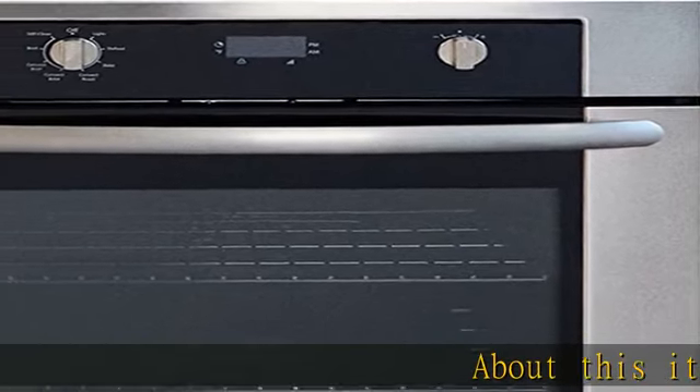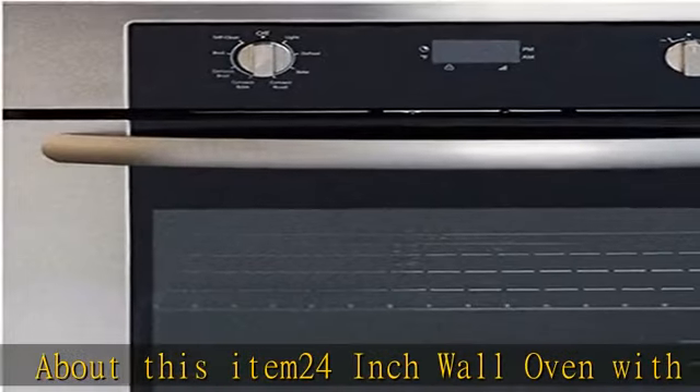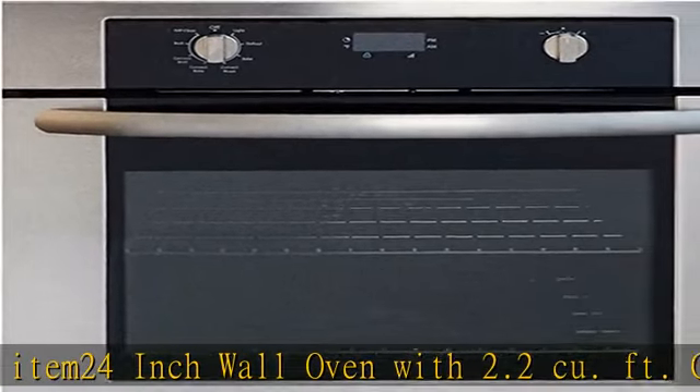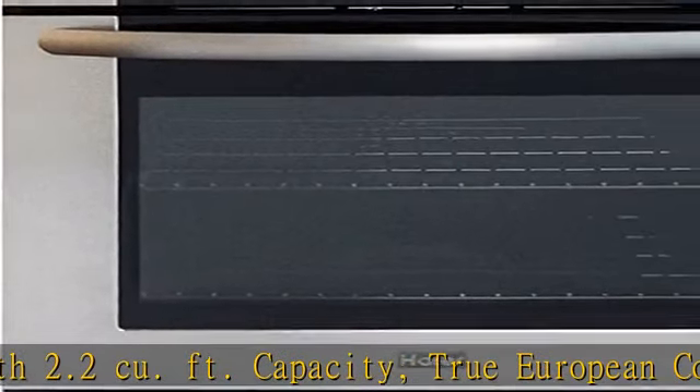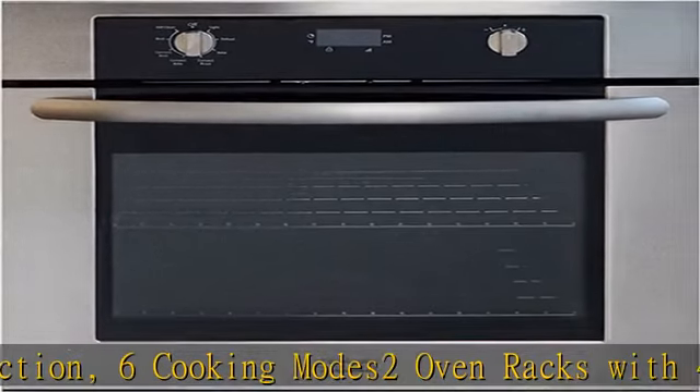24-inch wall oven with 2.2 cu foot capacity, true European convection, 6 cooking modes, 2 oven racks with 4 possible positions, 10-pass 2000 watt broil element, halogen lighting, and self-cleaning system. See more product details in the description to get this product today at the best price.